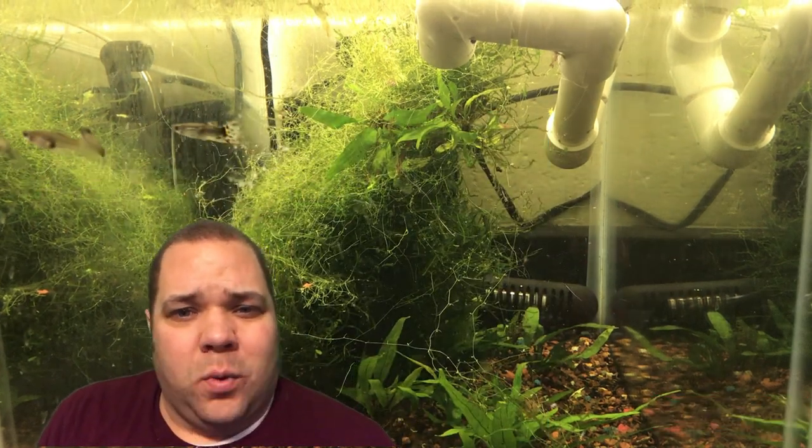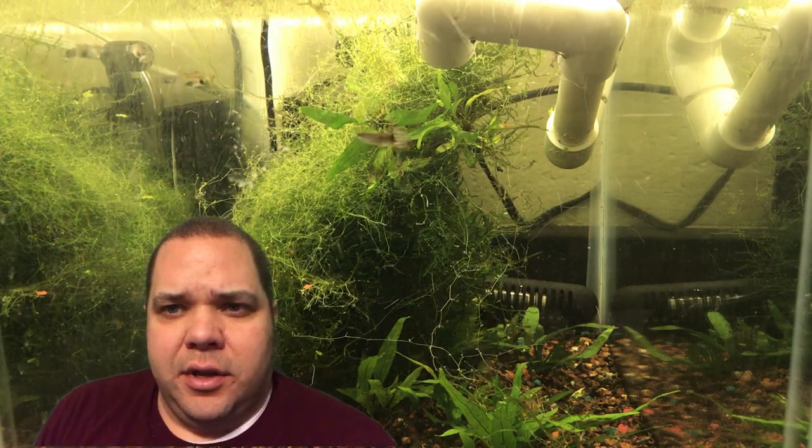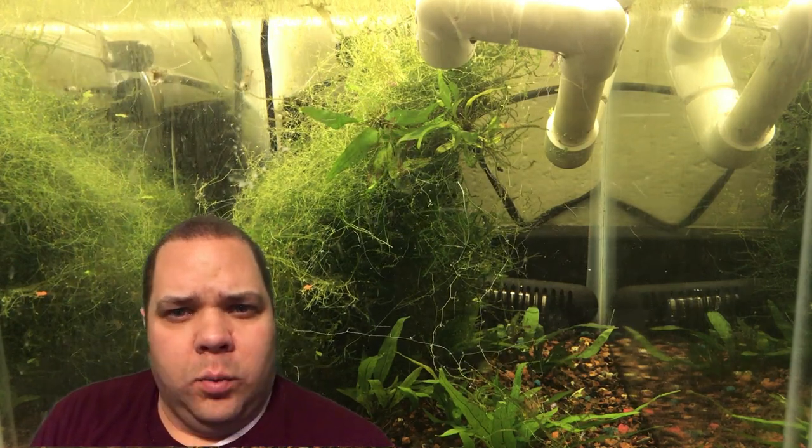Hello fellow fishers, and happy 23rd day of my February fish vlogs. Today's video is kind of a two-for-one.